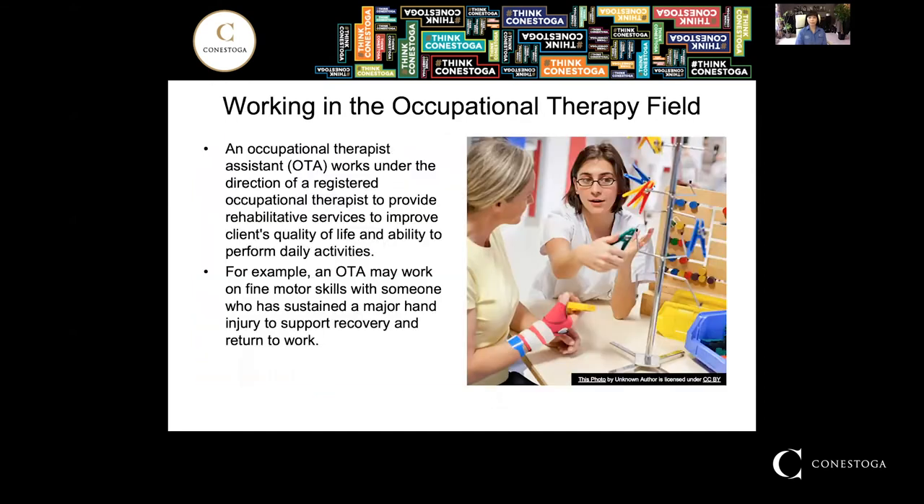If you would like to work in the occupational therapy field, you will work under the direction of a registered OT to provide services that improve a client's quality of life and their ability to perform daily activities. For example, an OTA may work on fine motor skills with someone who has sustained a major hand injury to support their recovery and their return to work.